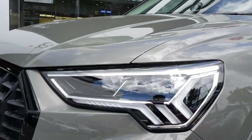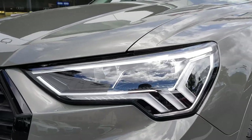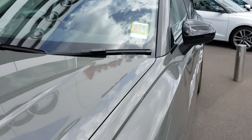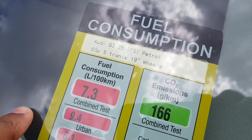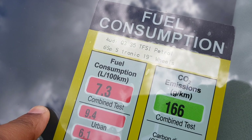Have a look at these lights — they're quite aggressive as well. The fuel consumption of this car is 7.3 litres per 100km. This is the Model S Sense 35 TFSI petrol with a 6-speed S-tronic transmission.